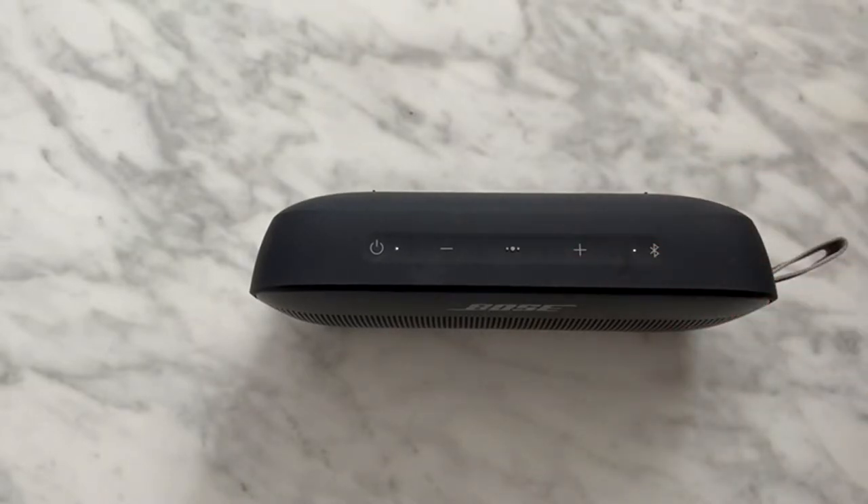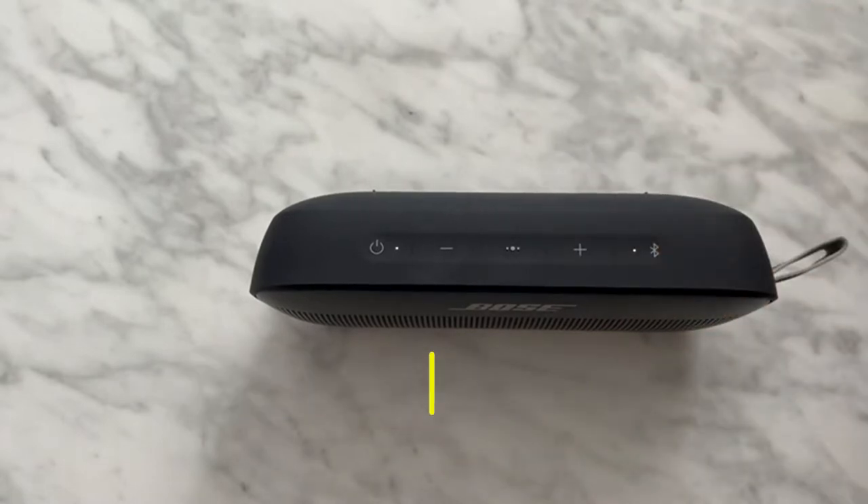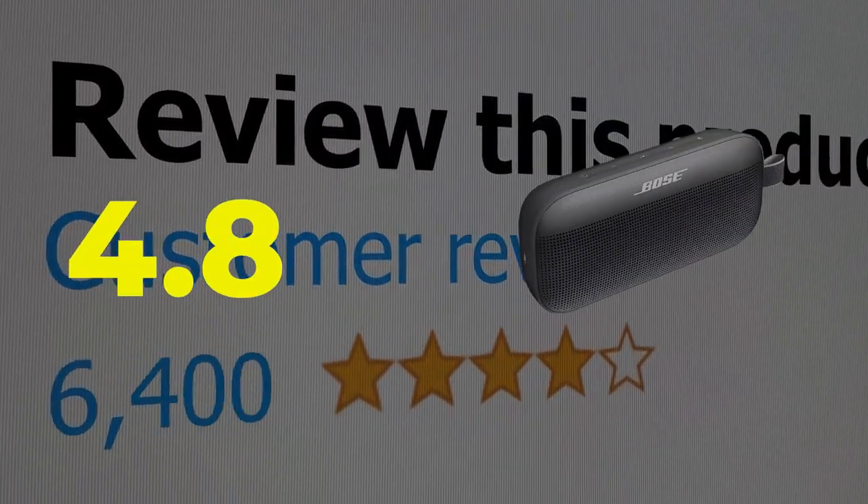Main features: waterproof, long battery life. This product's customer review is 4.8 out of 5.